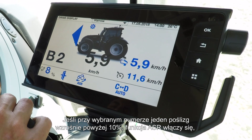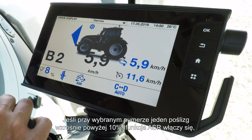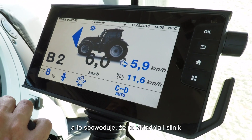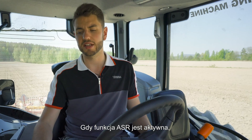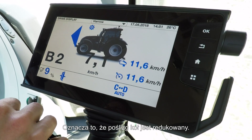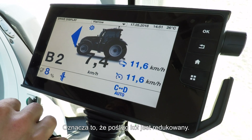On number one, if the wheel slip grows over 10%, ASR will kick in and will work the transmission and the engine to bring the wheel slip down. When ASR is working and is active, you will see the ASR light here flash, symbolising it is working to bring the wheel slip down.